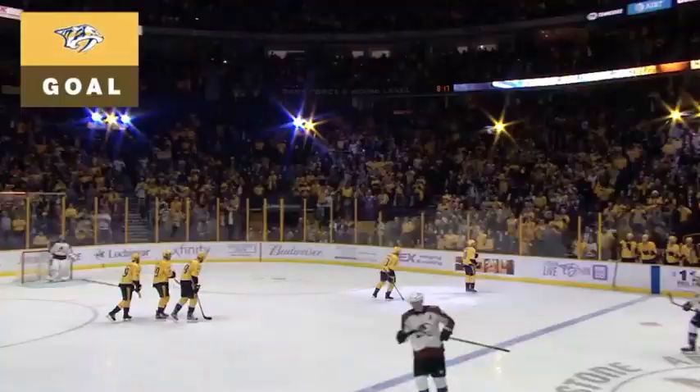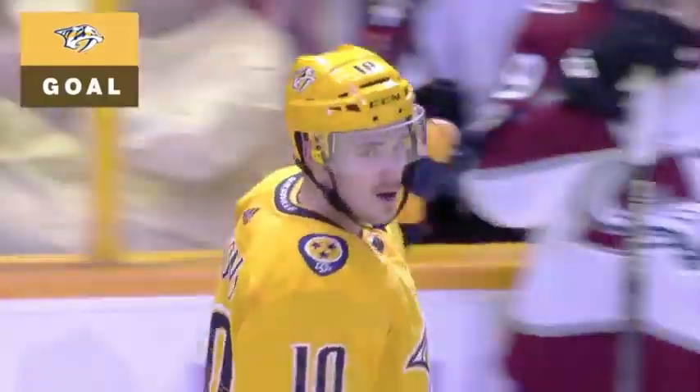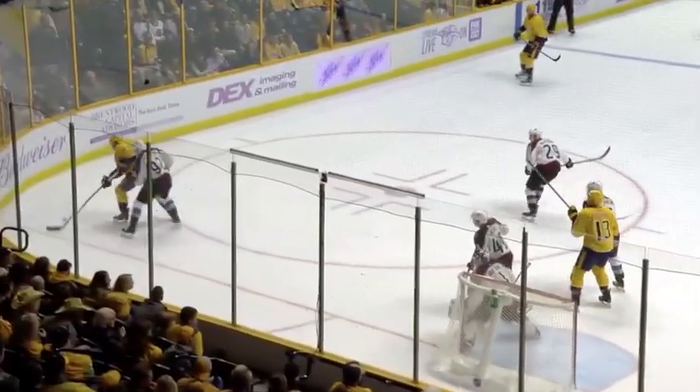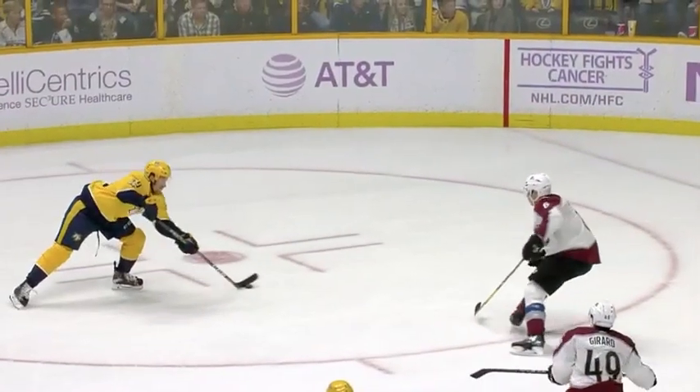Roman Yossi created the space and Sissons cashed in. And what a play here by the Nashville Predators, moving this from one side to the other. They get it back on the forecheck, good strip there by Bonino. Over to Yossi, Yossi to Sissons, no chance for Varlamov on that one — look at this, right through Johnson's legs.